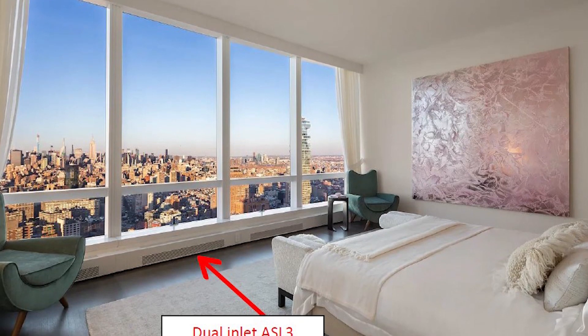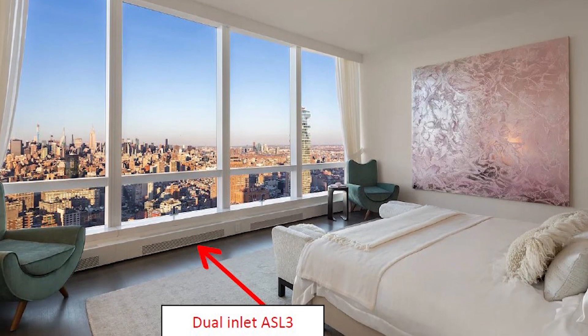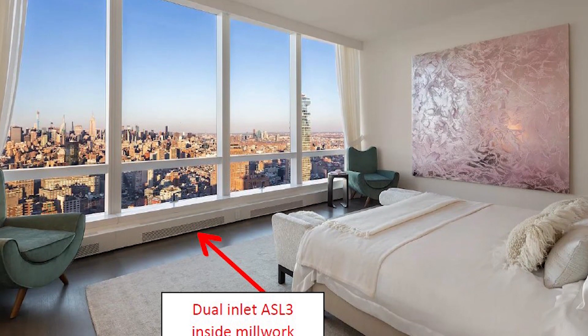The challenge came from the building owner's preference to keep the heaters hidden for aesthetic reasons. The varying heights and angles of the millwork in each condo limited the ability to install the heaters directly where they wanted them.